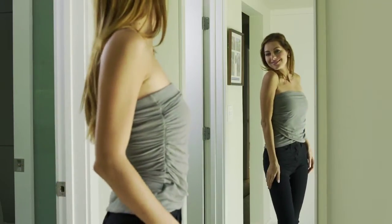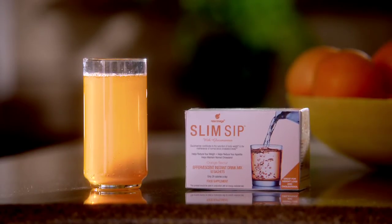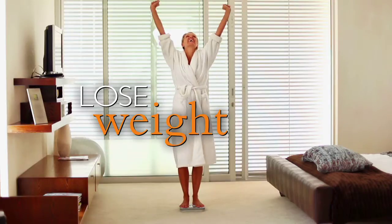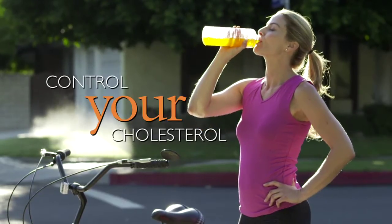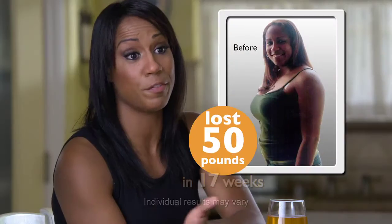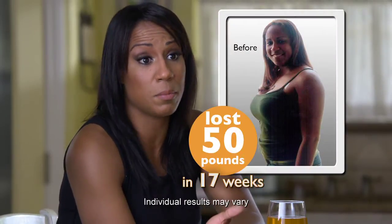Frustrated with your weight? Unhappy with diets that don't work? Want to see real results? It's time for Slim Sip, with a natural, clinically proven secret that will enable you to lose weight and control your cholesterol, guaranteed. Since using Slim Sip, I have lost 30 pounds. I've lost 36 pounds with Slim Sip. I'm 50 pounds lighter, thanks to Slim Sip.